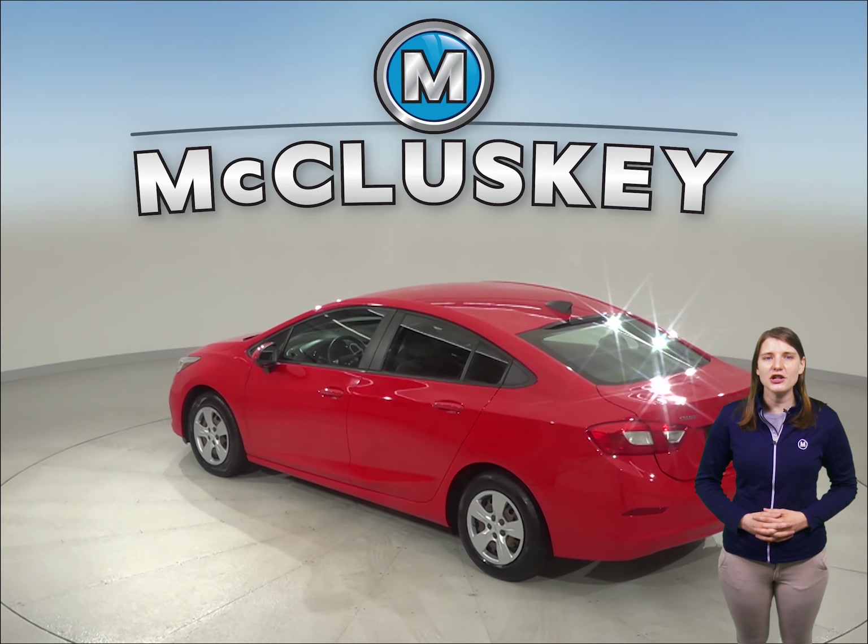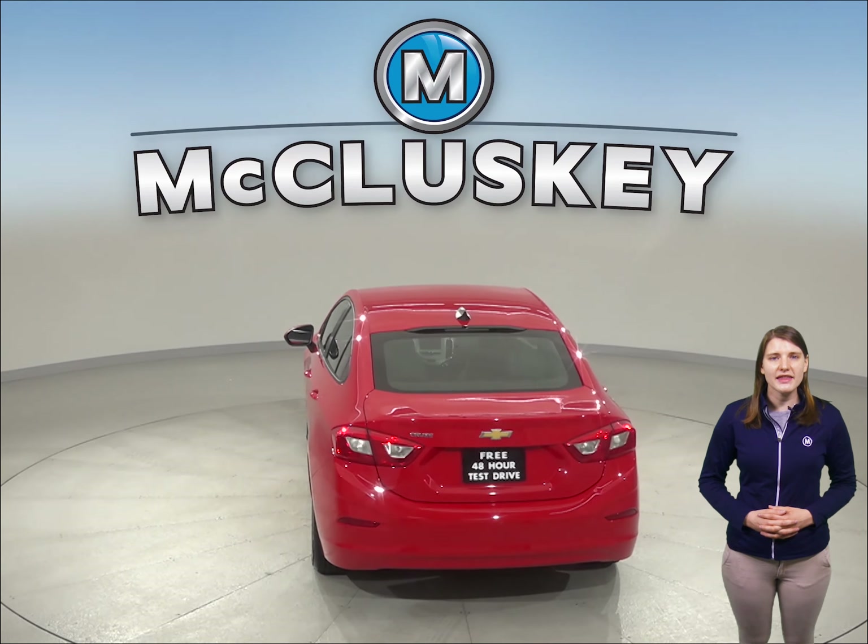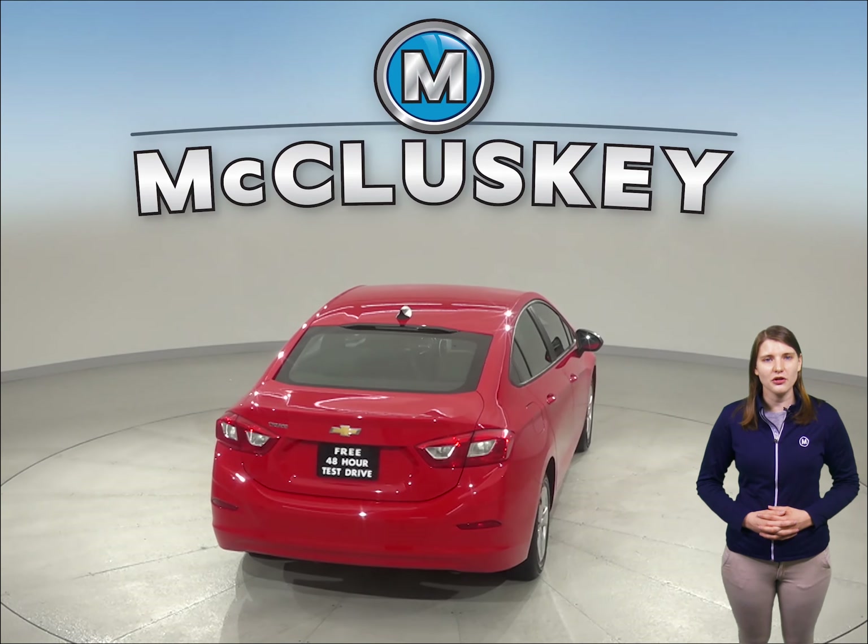It's also passed our thorough 172-point inspection. The odometer has about 33,000 miles on it and it still has a long road ahead of it.